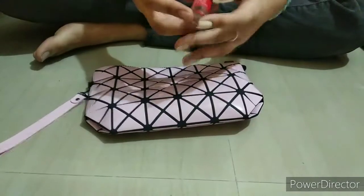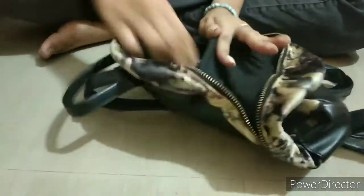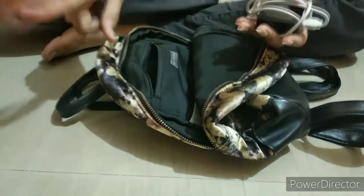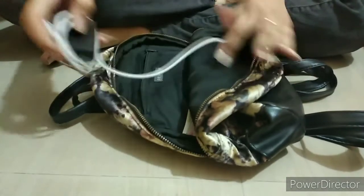And I also have this tinted lip balm. Then I have my charger, and my phone as well — but right now I'm filming with it so yeah.